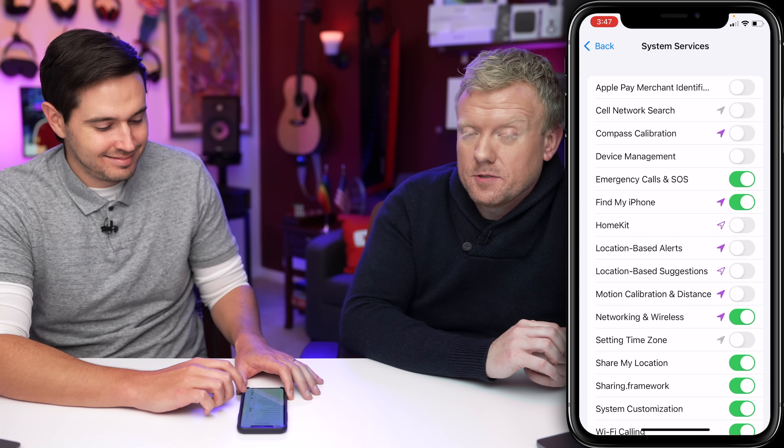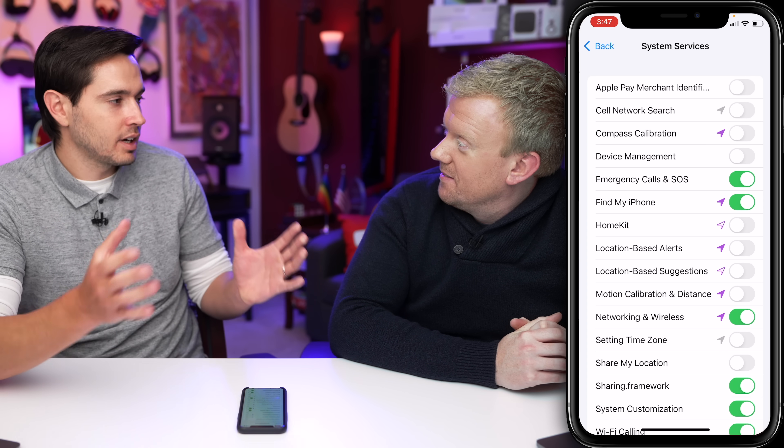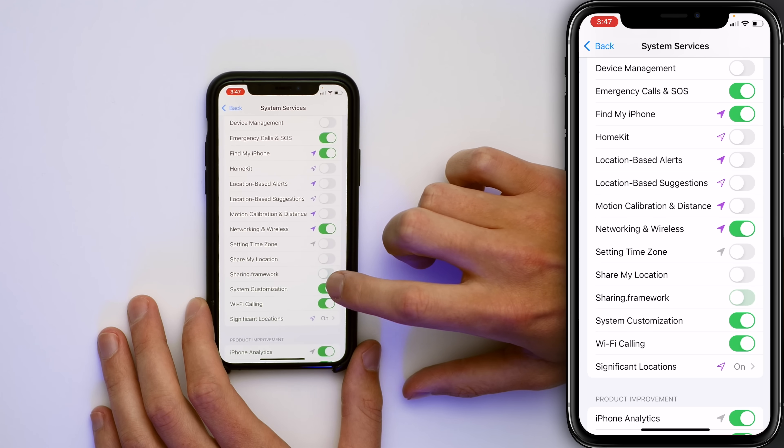Setting Time Zone — leave it off unless you're traveling through different time zones. You can turn it on, let it change the time zone, then turn the switch back off. And down here we have Wi-Fi Calling — if you turn off this switch, will Wi-Fi calling stop working?